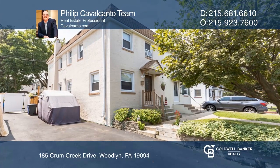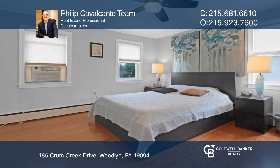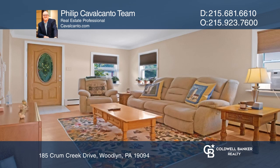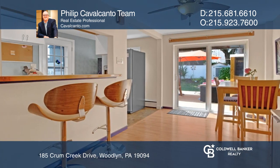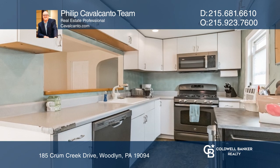Welcome to 185 Crumb Creek Drive, an impressive three-bedroom home in the secluded and popular Woodland neighborhood. Enter into a spacious living room that leads right to the dining room and a well-maintained kitchen with upgraded stainless appliances.